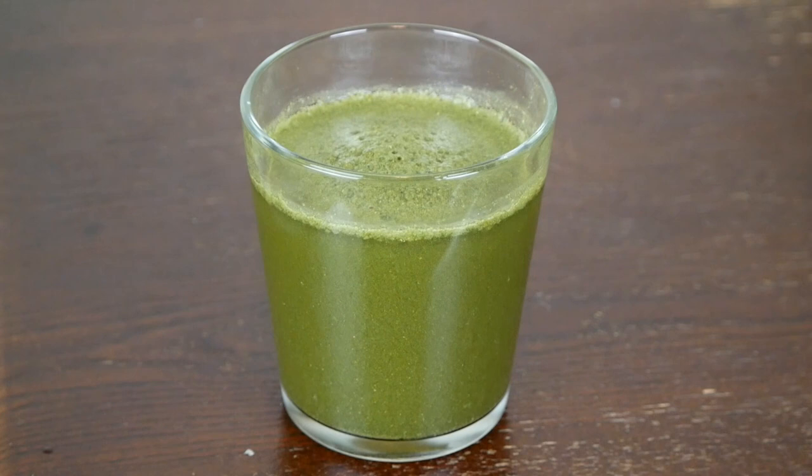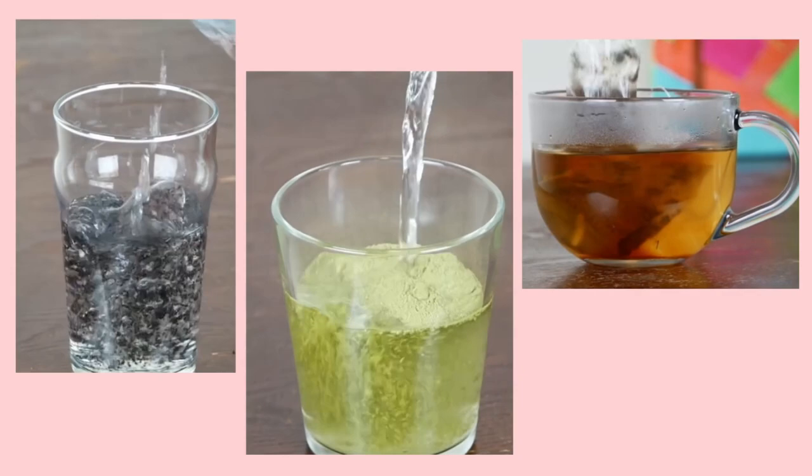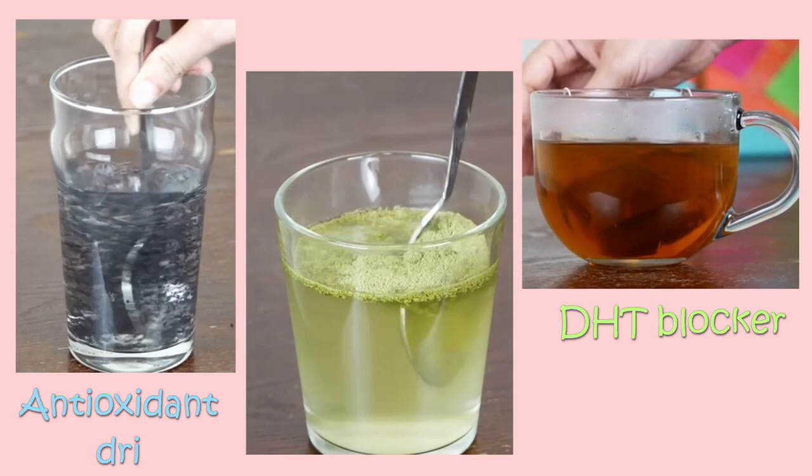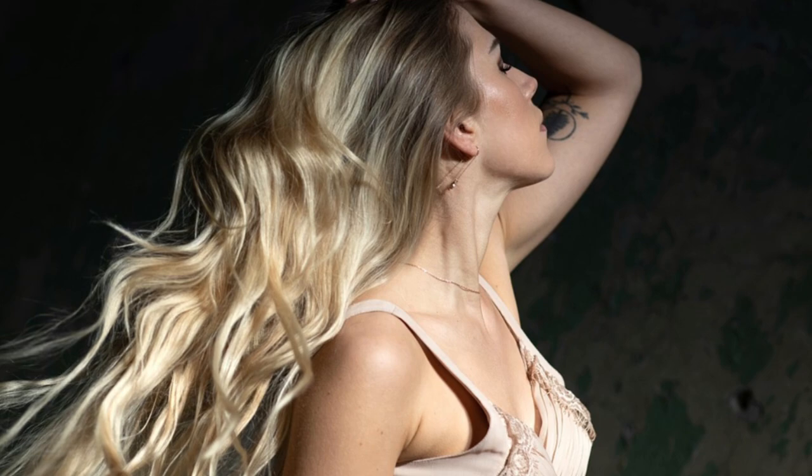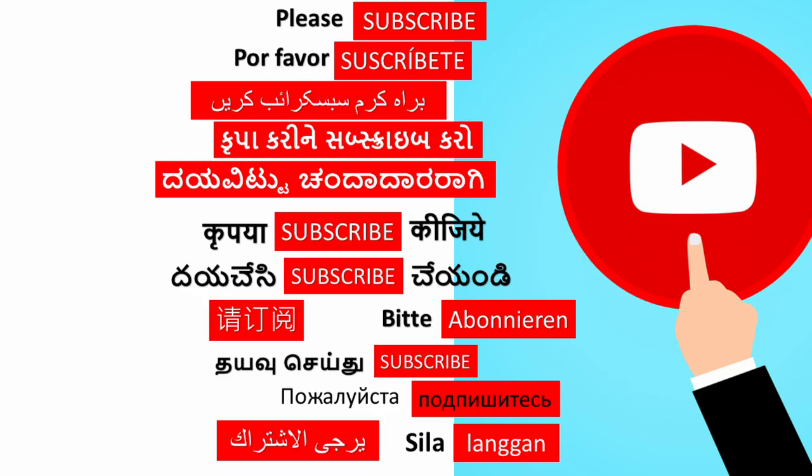That's all — an instant, powerful hair thickness drink is ready. So we have three drinks: stinging nettle tea is a DHT blocker, basil seeds water is an antioxidant drink, and moringa juice is a nutrition booster. This combination is more than enough to meet hair growth and regrowth needs if taken daily. Thank you — please like our video, subscribe, and tap the bell notification to get more interesting videos.